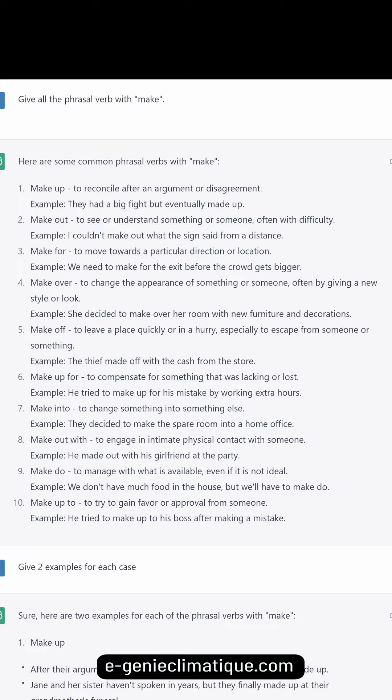Make over: to change the appearance of something or someone, often by giving a new style or look. Example: she decided to make over her room with new furniture and decorations. Make off: to leave a place quickly or in a hurry, especially to escape from someone or something. Example: the thief made off with the cash from the store.